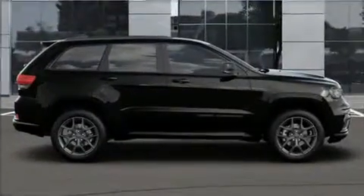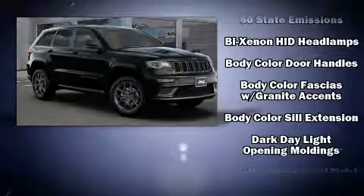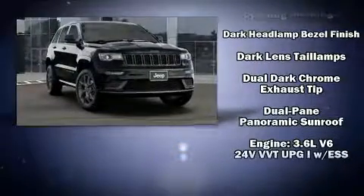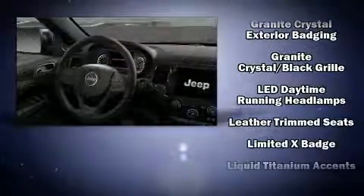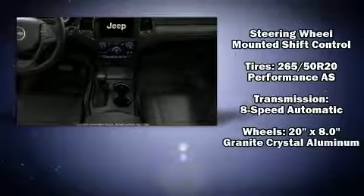Jeep also prioritized safety and security with features such as dual front impact airbags with occupant sensing airbag, front and side impact airbags, traction control, brake assist, anti-whiplash front head restraints, an emergency communication system, and four-wheel disc brakes with ABS. Electronic stability control stands out as a technologically savvy innovation, keeping you better connected to the road.